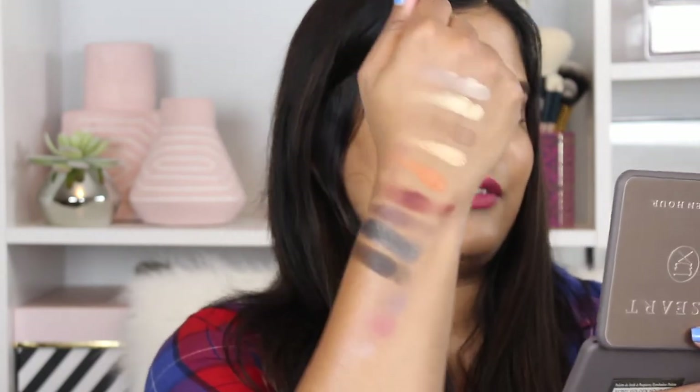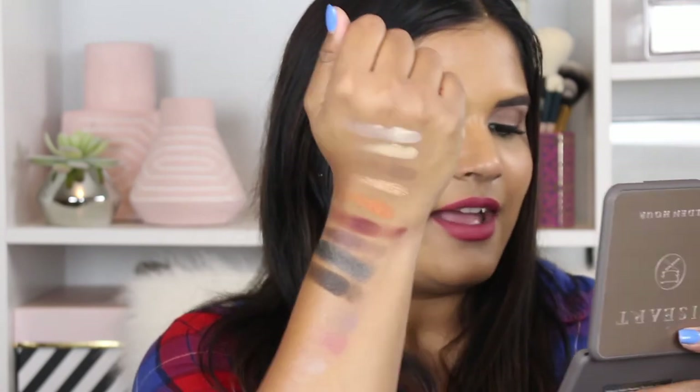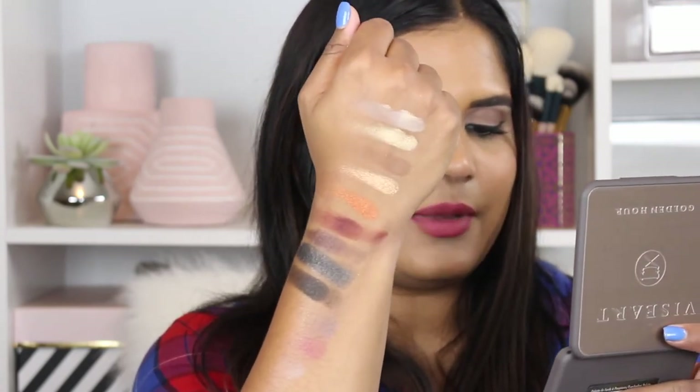Now I'm going to swatch the last four shades — the darker ones. Oh my god, these are like butter, you guys — insane. So here are all the swatches. This doesn't look like a lot, but I'm telling you I'm going to do great things with this palette. I'll probably film a get-ready-with-me using this palette so you can see all the magic that's going to come out of it.